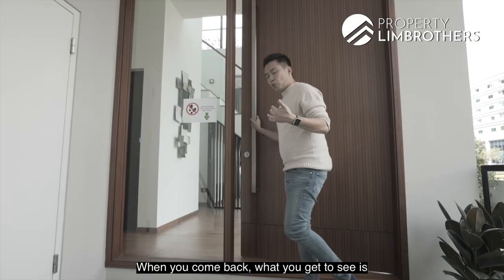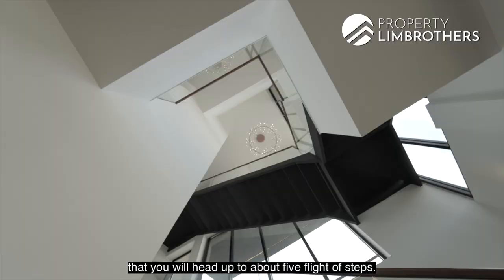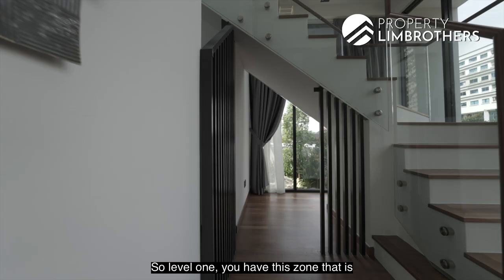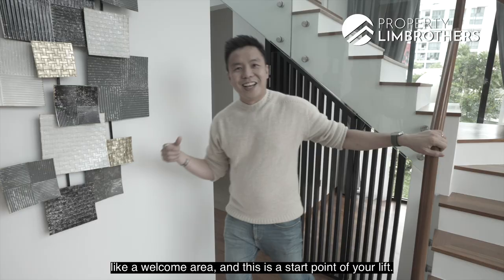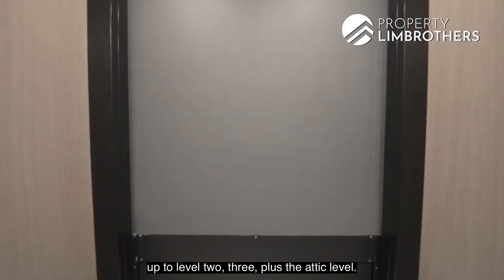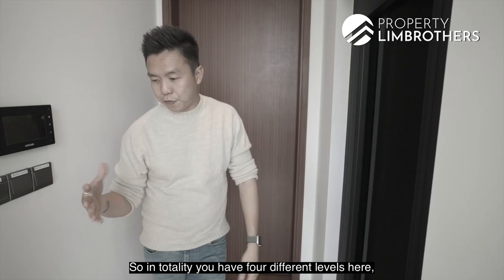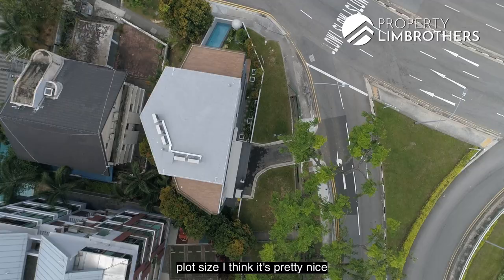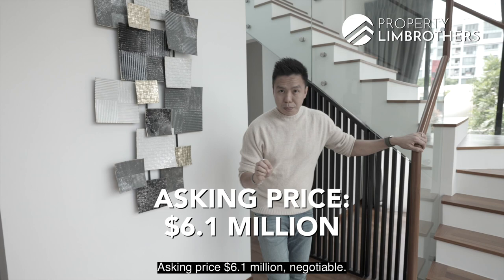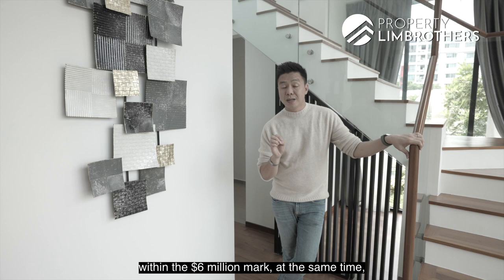When you come back, you'll see about five flights of steps. The architect wanted a more elevated kind of entrance for level one. Level one has this welcome area, and this is the start point of your lift, which brings you up to level two, three, and the attic level — four different levels in total. The asking price is $6.1 million, negotiable, so you can keep your home budget right within the six million mark and enjoy a freehold detached.